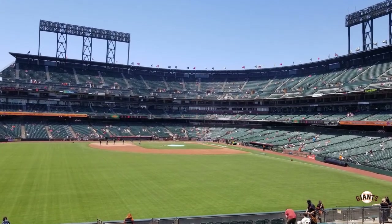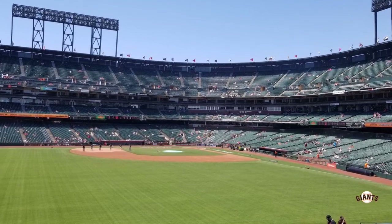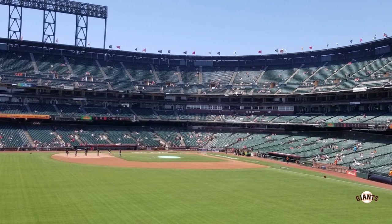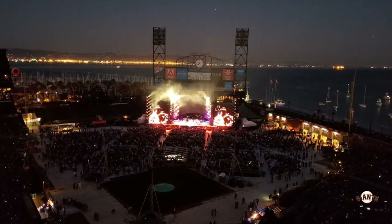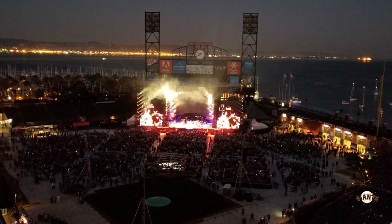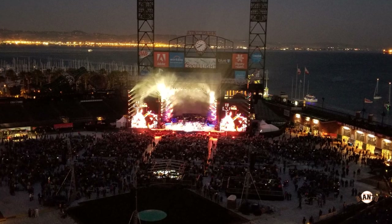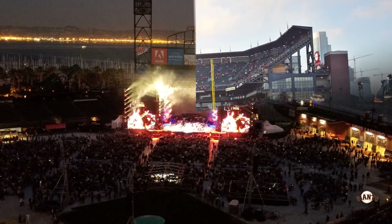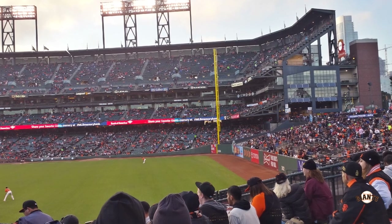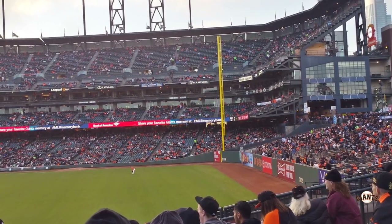Another thing that makes the ballpark great is the natural grass — it gets cold and foggy in San Francisco but at least they didn't go to artificial turf. They also host concerts here; I went to an Eagles concert and would definitely recommend checking those out. They also host a college football bowl game every year, so there's plenty going on beyond baseball.